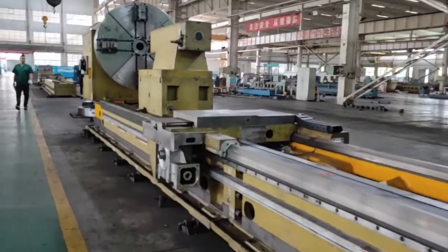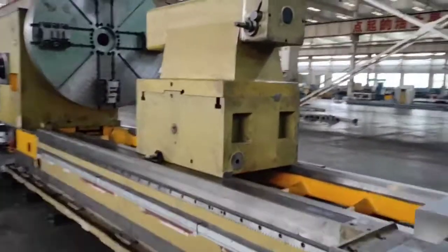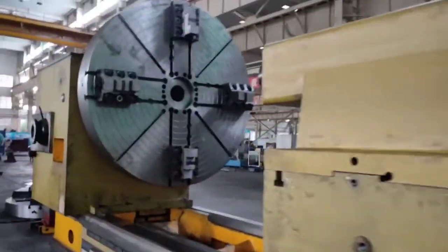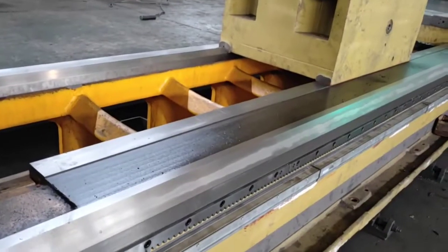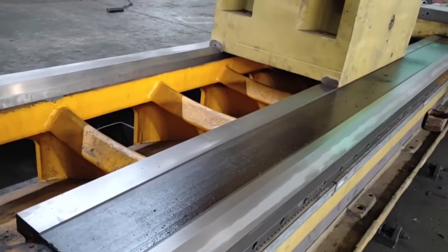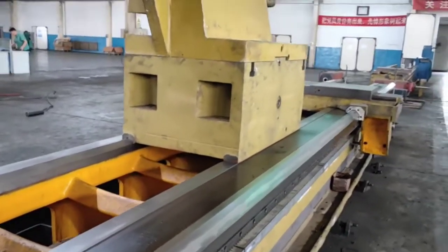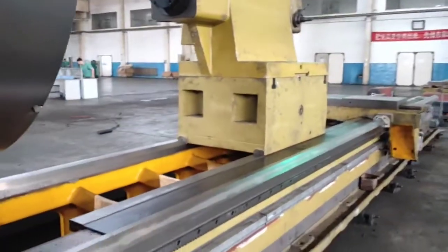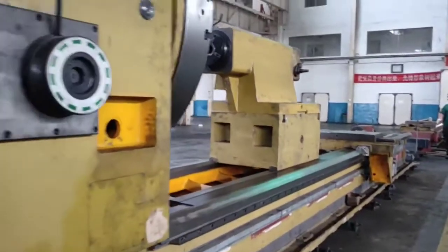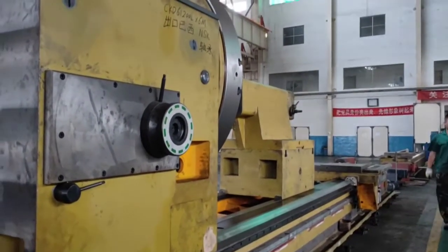You can see this bed. This machine bed width is 1100mm. This machine is well exported to Brazil.